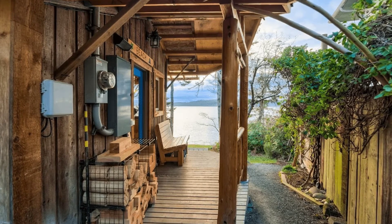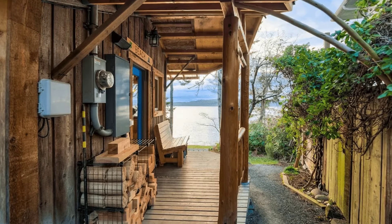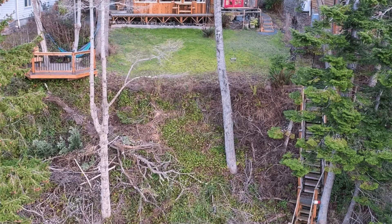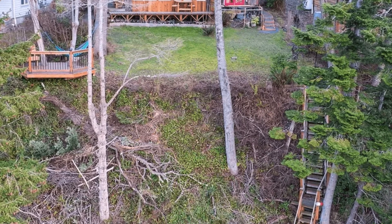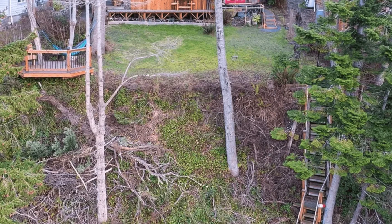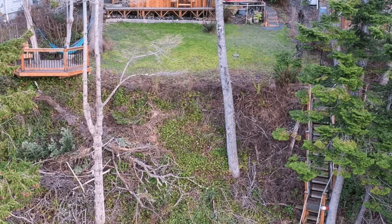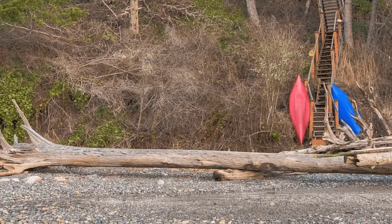Forests are a building material that will grow back after they are harvested. Other natural resources such as metal ores, coal, natural gas, and petroleum do not grow back after they are extracted. No matter how much people reuse, reduce, and recycle, only wood as a building material is truly renewable. The extraction and processing of wood take less energy, water, and carbon than any of the other raw building materials.